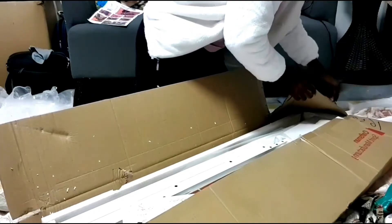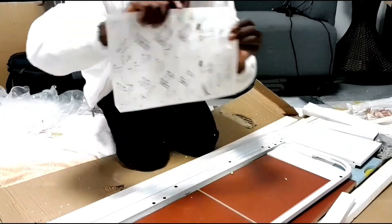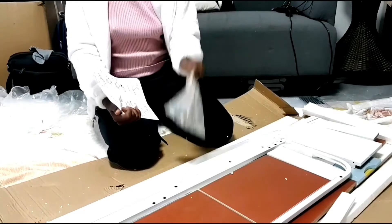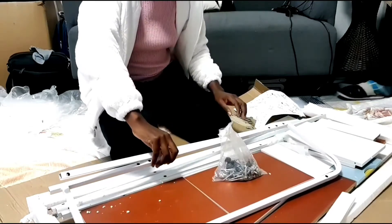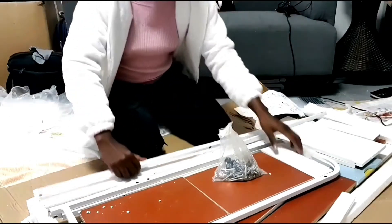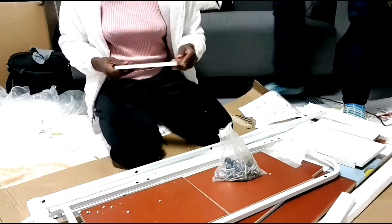Moving on to the table. I was about to say I think this one is easier, but look at all of that — oh my god, so many screws. But these ones have been numbered, so it should be easy to follow.